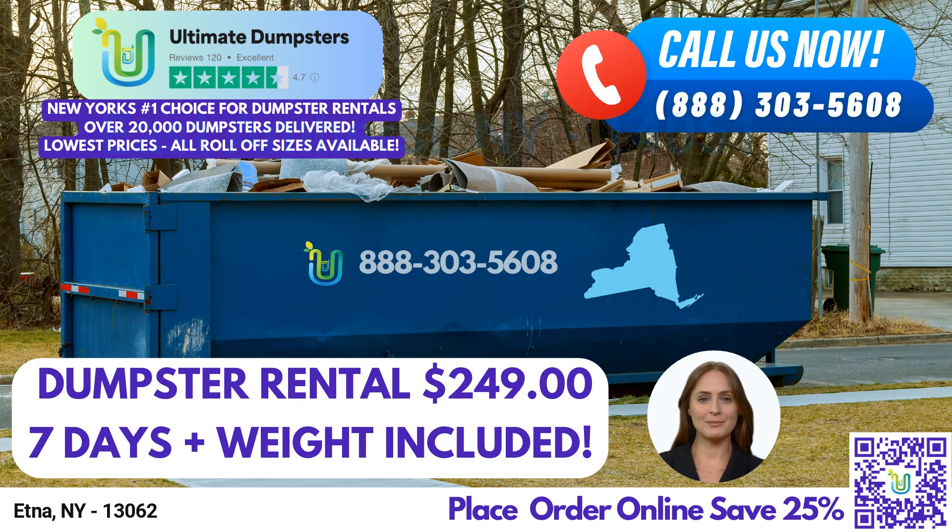Ultimate Dumpsters can also combine multiple services, including dumpster rentals, porta potties, mobile storage units, temporary fencing, commercial weekly garbage, and more. Our online portal allows you to check on order statuses and make changes, while a dedicated project manager is assigned to every client.